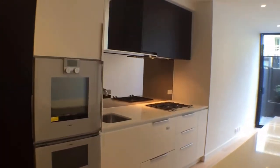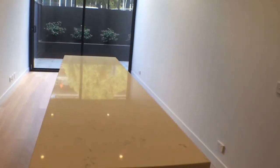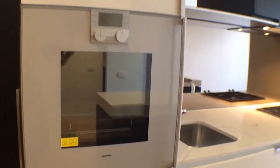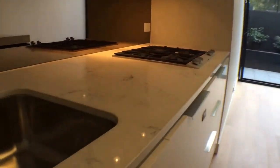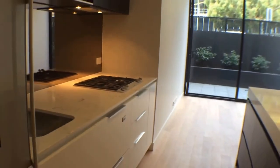The beautifully appointed kitchen is completed with an island bench, great for entertaining and additional storage space. Gaggenau appliances, stove top, and gorgeous stone bench top. Dishwasher also included.